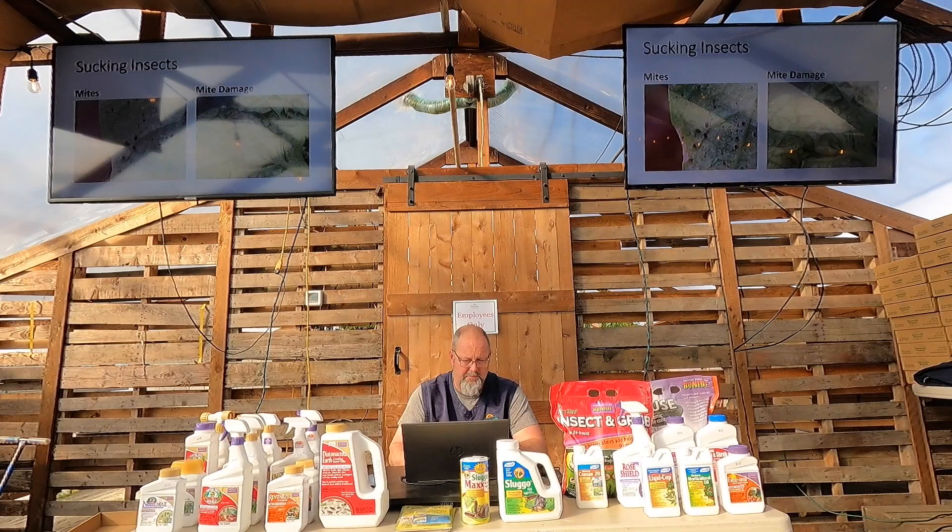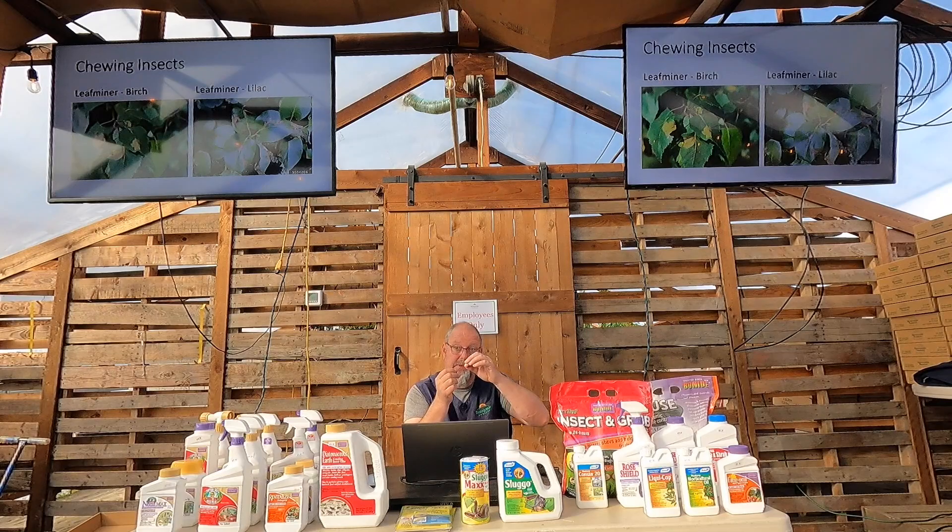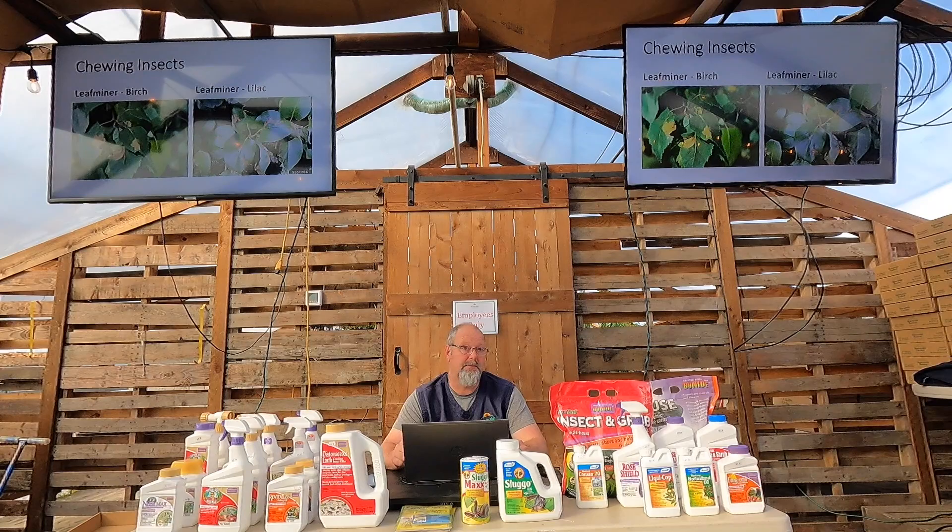Chewing insects take bites out of foliage or hide inside it. Leaf miners are a good example — I get them on my lilac every other year or so, and they also get on birch. If I see a perfectly green leaf with a weird brown patch, I can peel it open and find the little leaf miner larvae inside. They're inside the leaf, so you can't reach them with a topical spray. Spinosad — sold as Captain Jack's Dead Bug Brew — is a good organic insecticide that takes care of leaf miners.